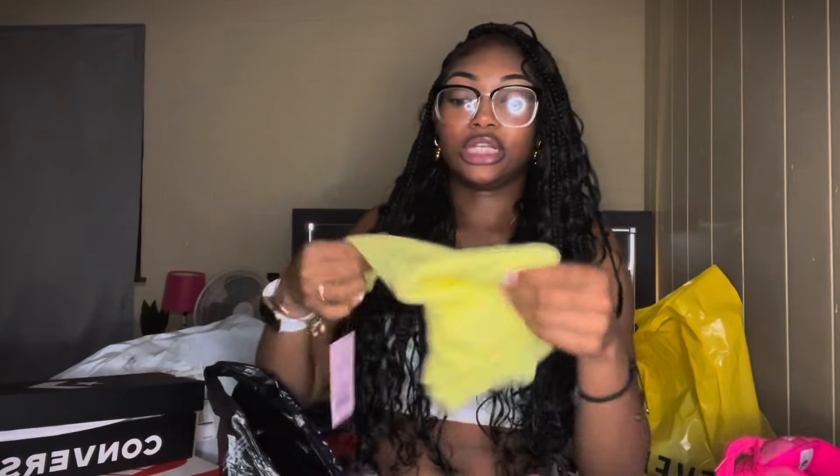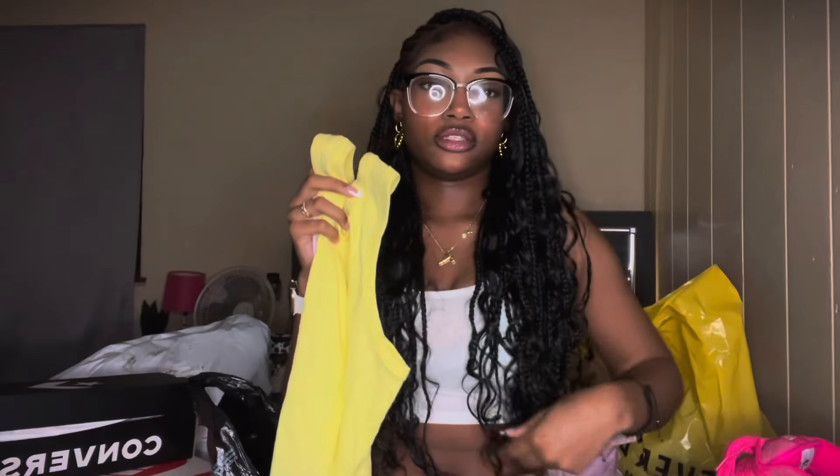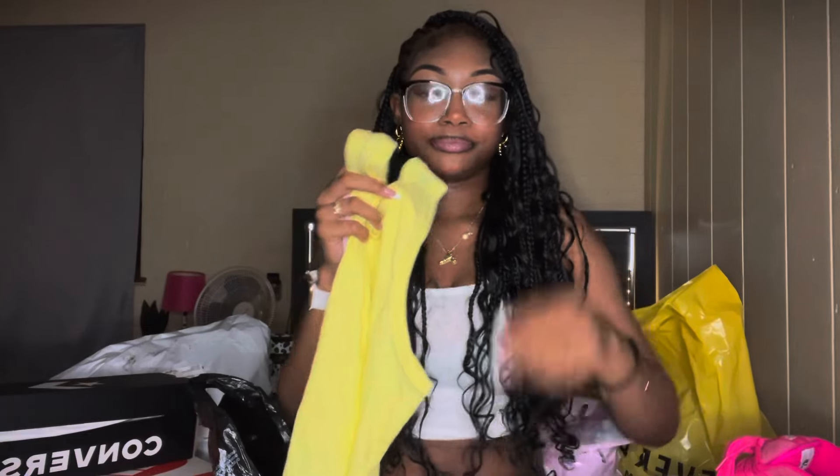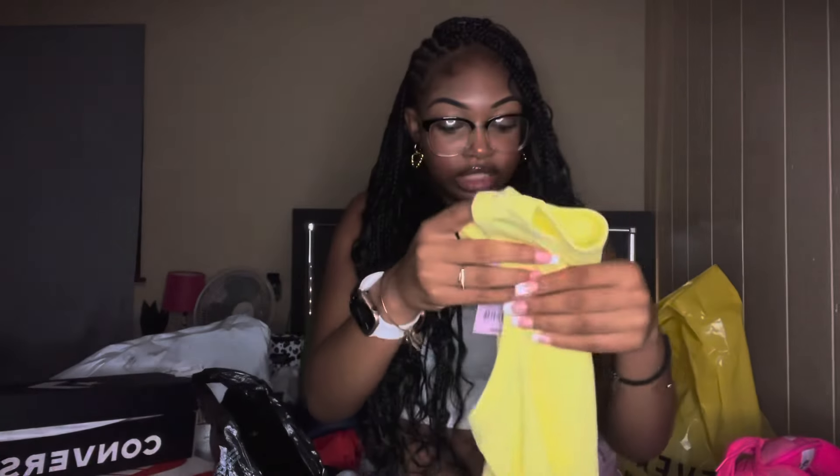Last but certainly not least from this section — I don't really like this shirt, but here it is. I definitely didn't like the fit. It's pretty cute, I got it in a small — kind of big. You see how this is tight like this? It's kind of loose. But it's still cute. I'm going to find something to wear with it.